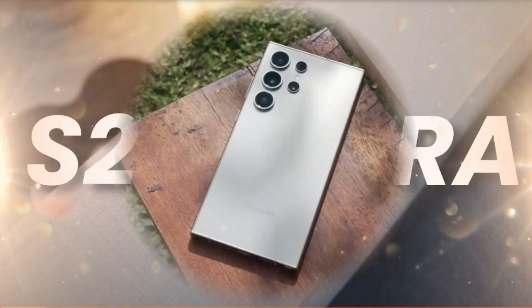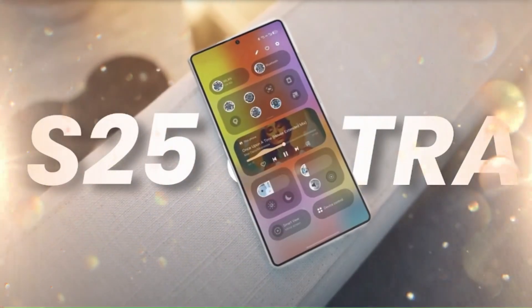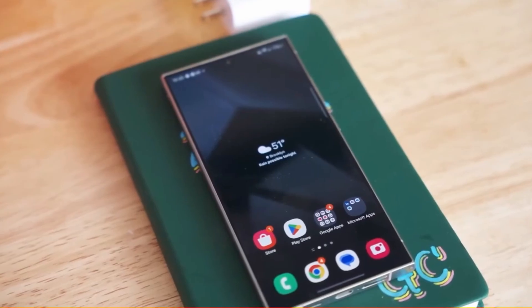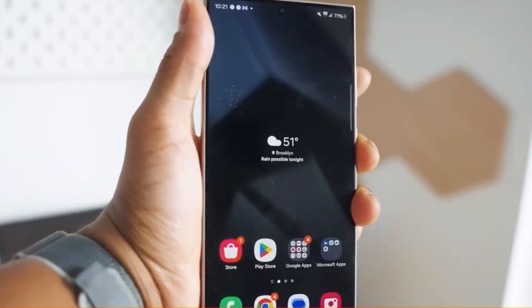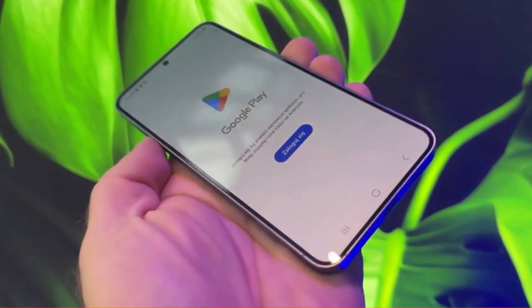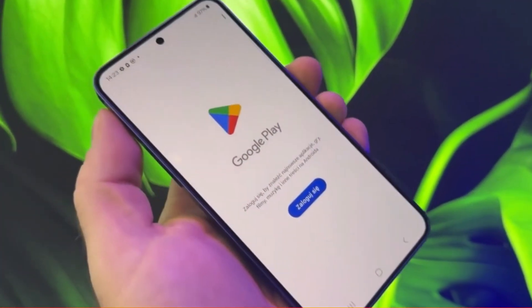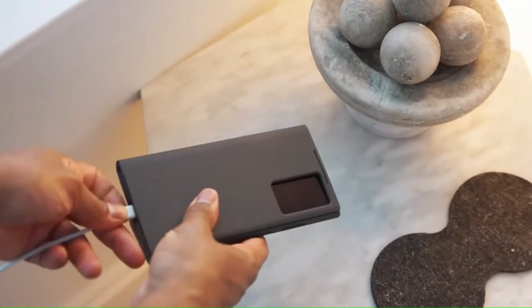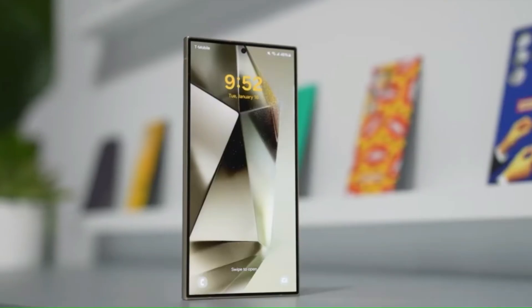Samsung fans, get ready! The Galaxy S25 Ultra hasn't been officially unveiled, but leaks and rumors have been buzzing with details on what could be Samsung's most advanced smartphone yet. Today we'll explore the potential features of the S25 Ultra, from a new AI-powered camera to faster updates with A-B partitioning. So let's dive into what might make this phone stand out in 2025.